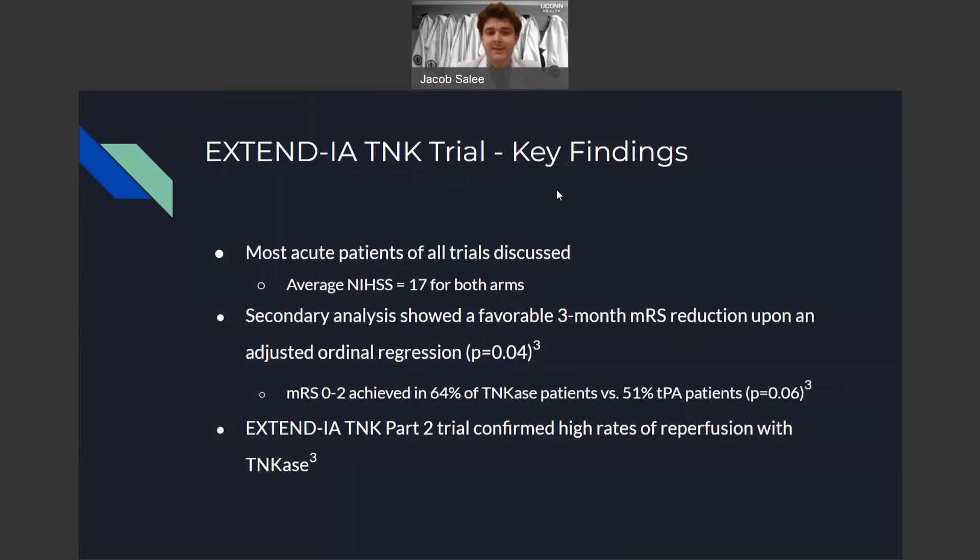This was achieved in 64% of tenecteplase patients versus 51% of alteplase patients. Furthermore, the EXTEND-IA-TNK part two trial confirmed the high rates of reperfusion seen in the first part of the trial with tenecteplase.